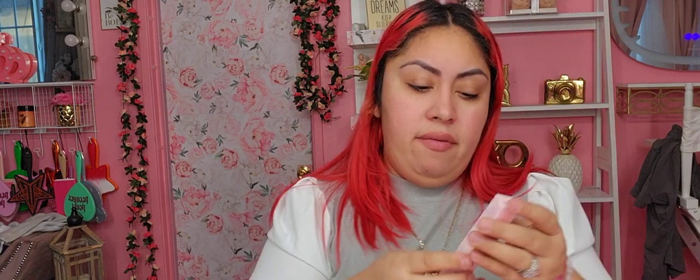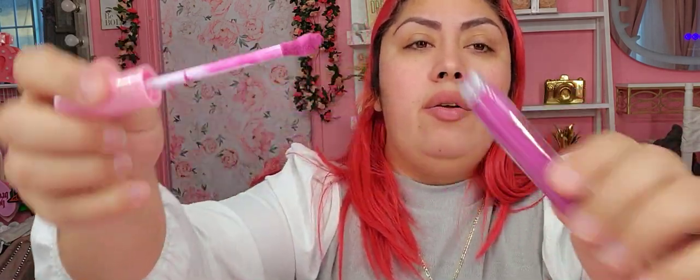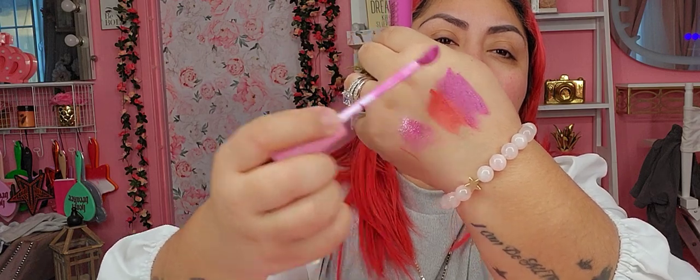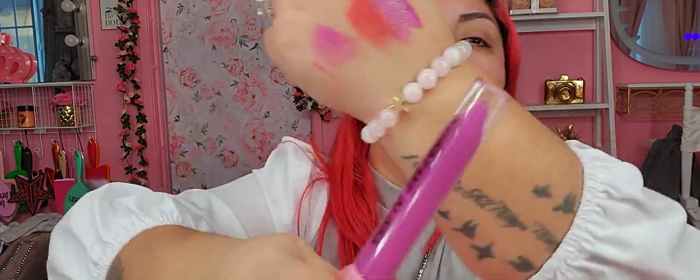Next item, we have another Supreme Gloss in More Than Friends. Ooh, my favorite color. We have this one right there. Let me close it — this is nice.